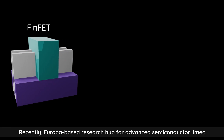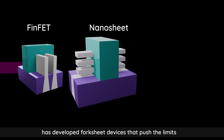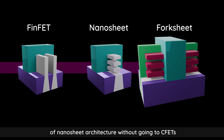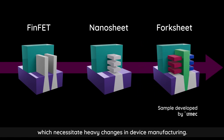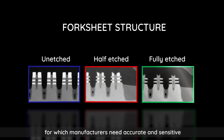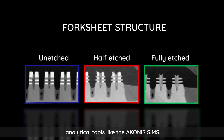Recently, Europe-based research hub for advanced semiconductors, imec, has developed fork-sheet devices that push the limits of nanosheet architecture without going to CFETs, which necessitate heavy changes in device manufacturing. Etching processes in these complex 3D structures is a critical step for which manufacturers need accurate and sensitive analytical tools.